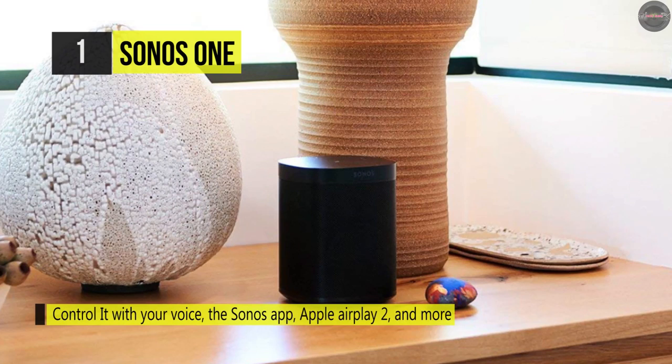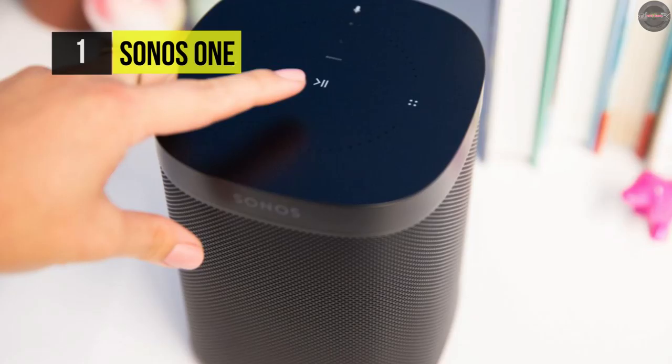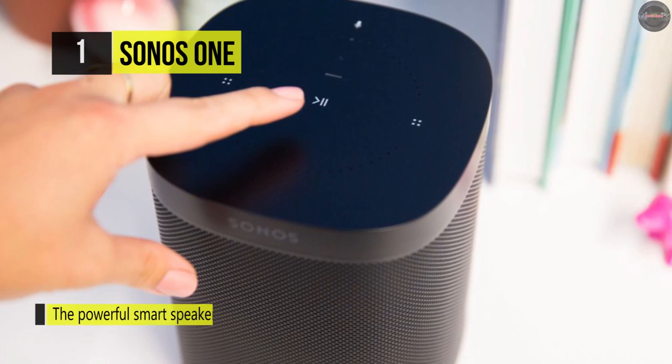If you're searching for AirPlay speakers and want the very best, the Sonos One is the way to go. With combined wireless connectivity, voice control, and home automation support, the second-generation Sonos One is not your typical wireless speaker. Outfitted with Wi-Fi and an onboard mic system, the Sonos One connects to your home wireless network and enables you to play music.